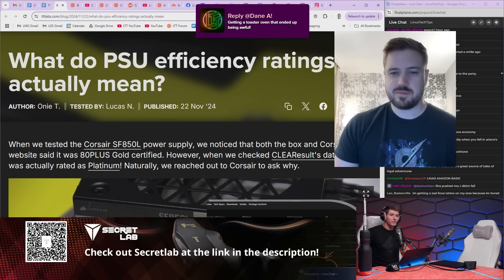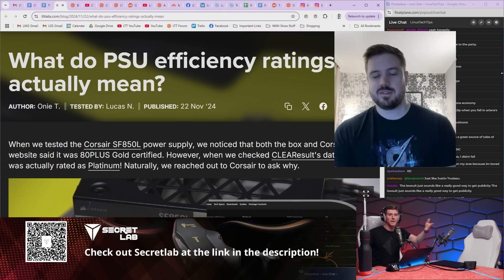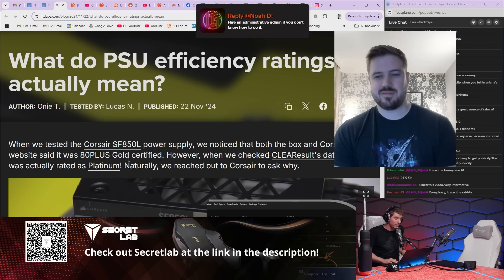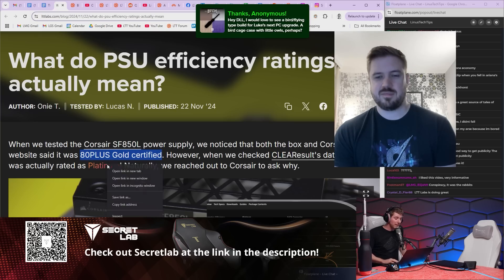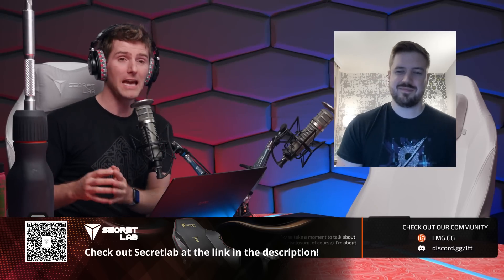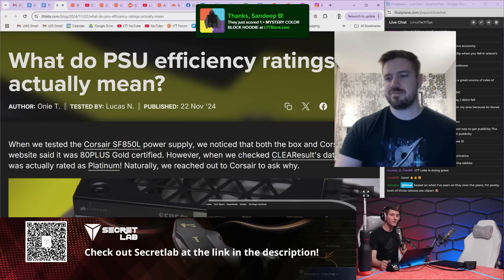I just want to talk about how the lab is quietly doing some really cool stuff. Massive shout out to Oni and Lucas. On LTD Labs dot com — I came across this completely organically, someone linked it to me on social media — when we tested the Corsair SF850L power supply, we noticed that both the box and Corsair's website said it was 80 Plus Gold certified. However, when we checked the CLear results database, it was actually rated as Platinum. Why on earth would Corsair rate their product Gold when the certifying body says it's Platinum — a higher efficiency standard?